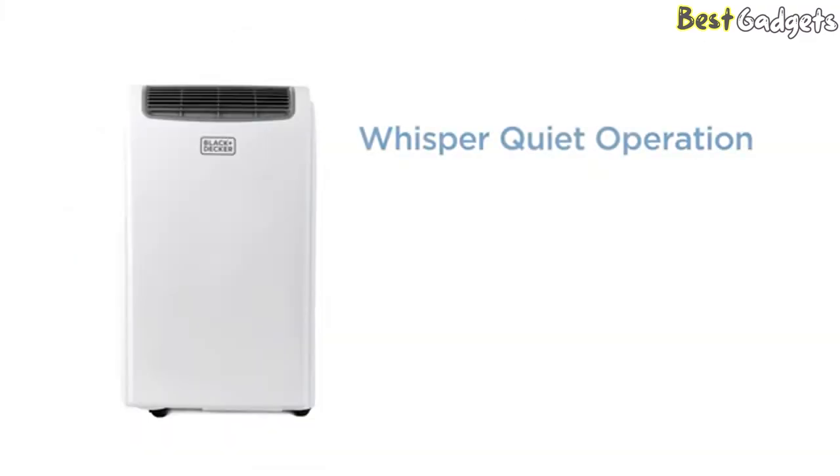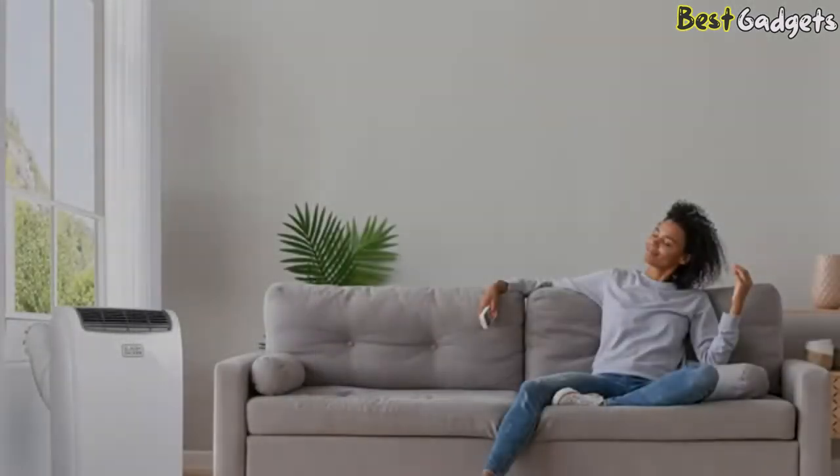This air conditioner can get a bit noisy, with an operating noise of 75 decibels. This is much louder than a fixed air conditioner, although it isn't a deal-breaker unless you're very sensitive to noise.